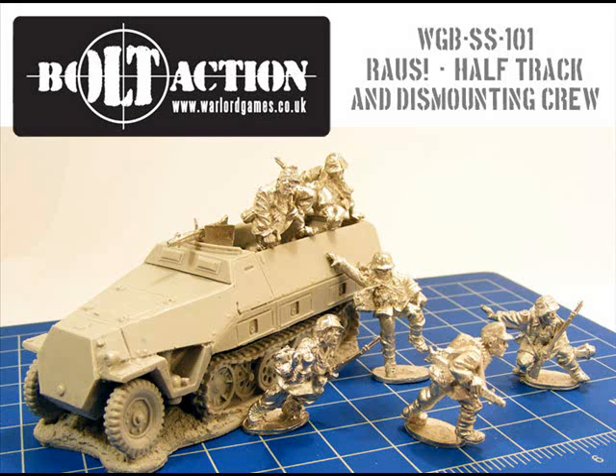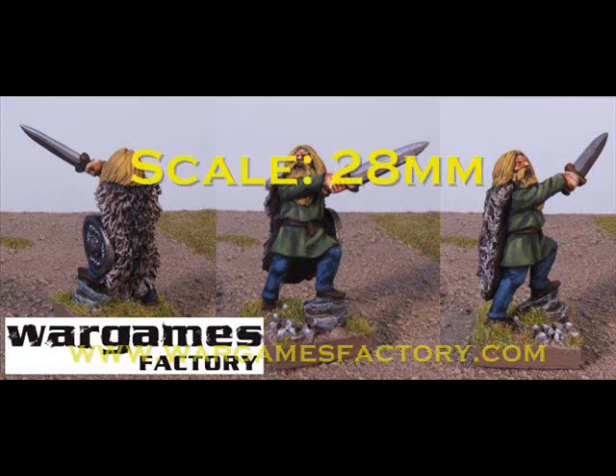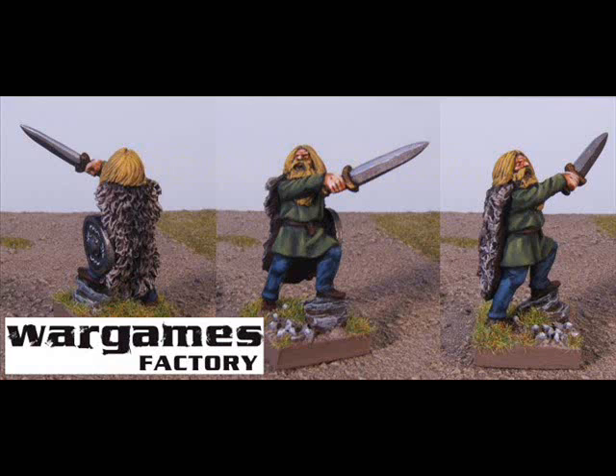Back to Wargames Factory at number 7. This is the other metal character figure they've released this week — a German tribal leader, again sculpted by Steve Seller. While it does suffer a little from oversized weapon syndrome, it doesn't seem as pronounced as on the Julius Caesar model. I just prefer the different dynamic pose of this model, and by the look of things it will fit in really well with their current release of Germans.